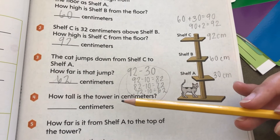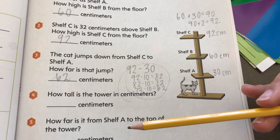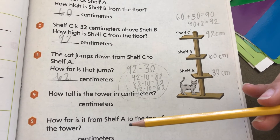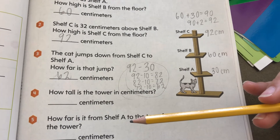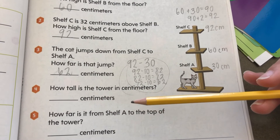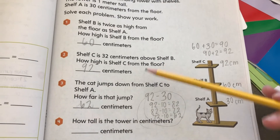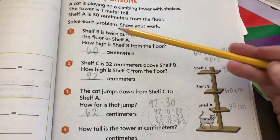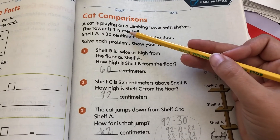And how tall is the tower in centimeters? Well, we know that the tower is one meter tall, and one meter is 100 centimeters — there are 100 centimeters in one meter.